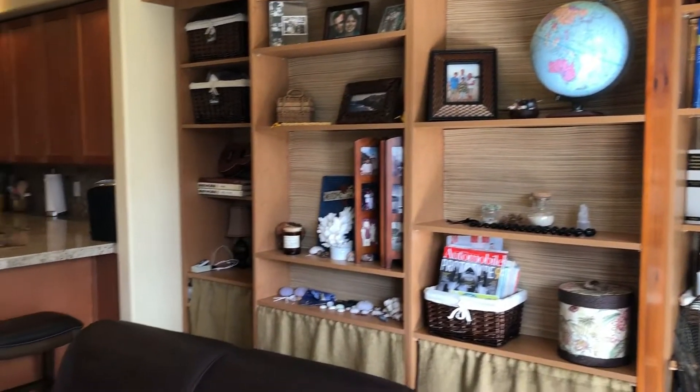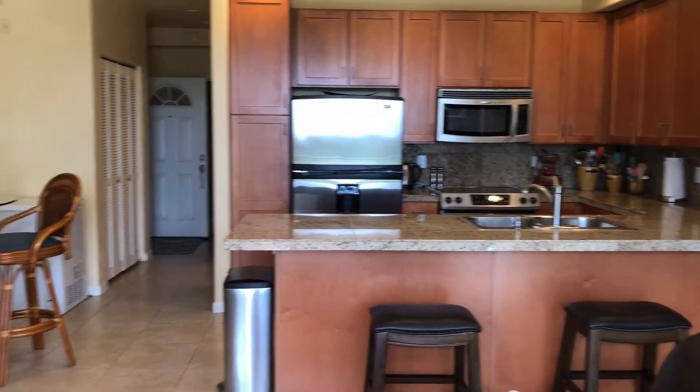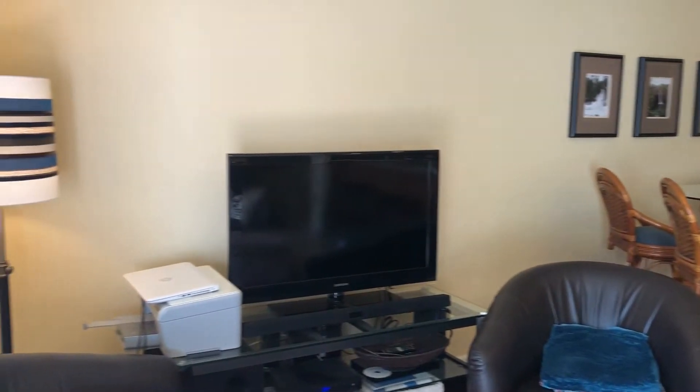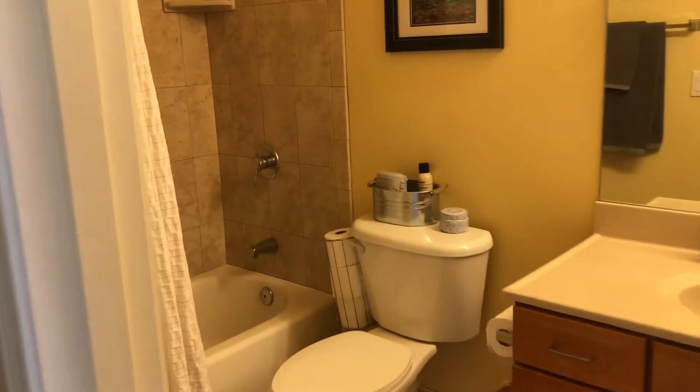This is a one-bedroom that lives like a two-bedroom. That happens to be a Murphy bed hidden behind that gorgeous bookshelf, and this unit also has two bathrooms. This is the hall bath — the guest bath, or the Murphy bed bath if you like.